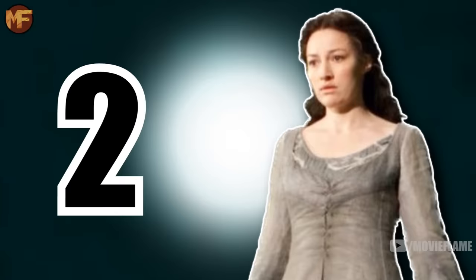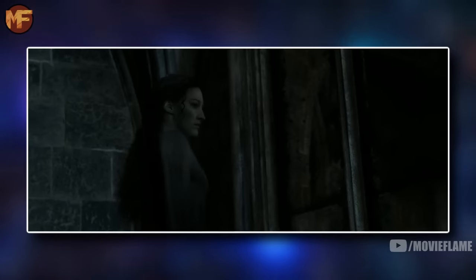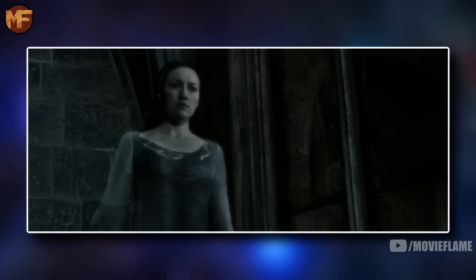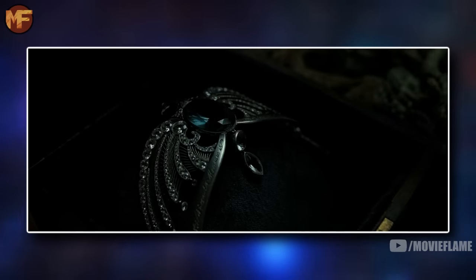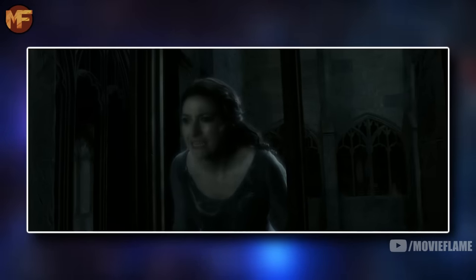Helena Ravenclaw I'd say is average, and while this might be okay for some people, this is a hard hit for Helena given that her mother is one of the smartest witches to ever live. There is a reason why Helena was so desperate to steal her mother's diadem — it was meant to make the wearer more intelligent — because she was just average herself and couldn't live up to her mother's brilliance.